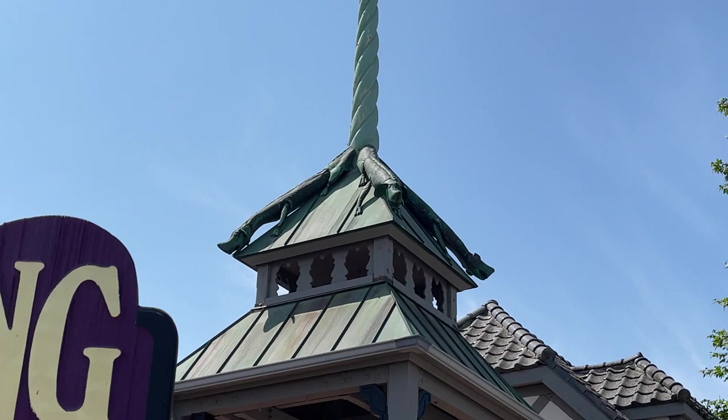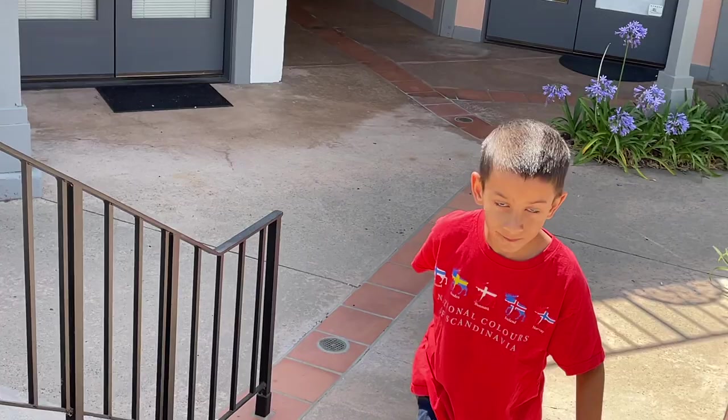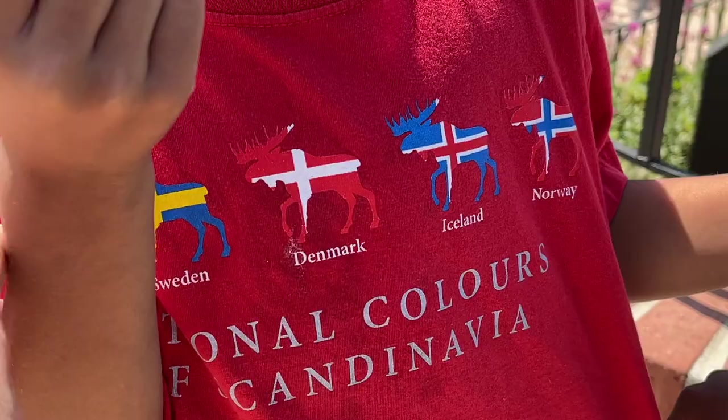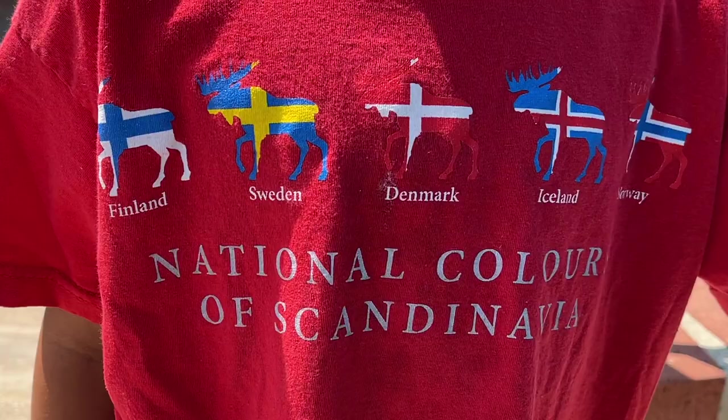So what are the four Scandinavian countries? I looked it up and Iceland is not included in the original four. The four dragons are representative of Finland, Norway, Denmark, and Sweden - those four are what's represented there.